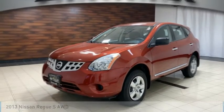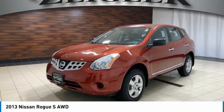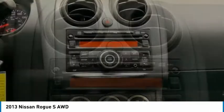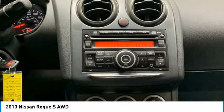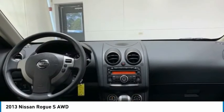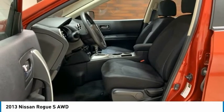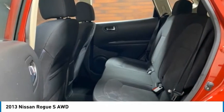Make a great choice today with the 2013 Rogue. The stylish Rogue gets 27 miles per gallon and still boasts nearly 58 cubic feet of cargo space. With a 5-star side impact safety rating and confident handling, the Rogue is more than you expect and everything you deserve.